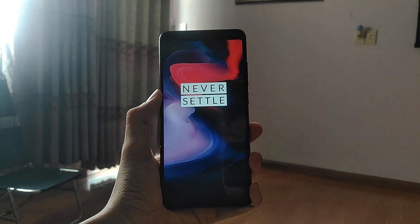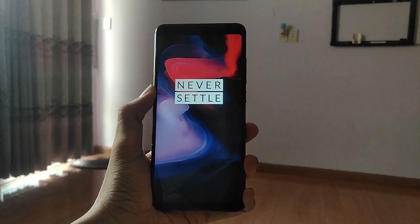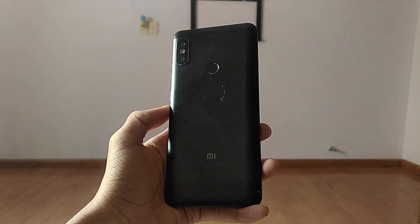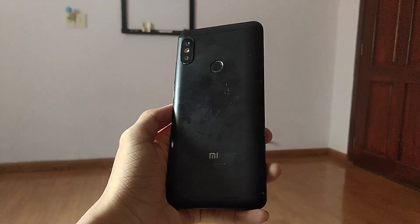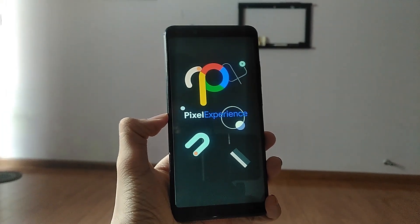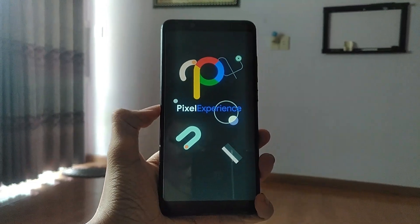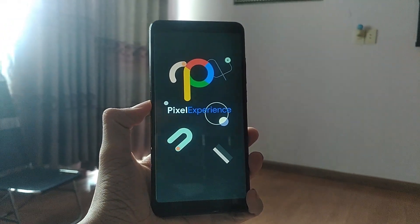Hello, my name is An, and today I have a very interesting speed test for you guys, as today we're pitting two of the fastest Android custom ROMs head-to-head in a day-to-day speed test. On one hand, we have the amazingly smooth OxygenOS port, and on the other hand, we have the Pixel Experience, which is undoubtedly one of the fastest Android ROMs on XDA right now. We're going to use the Redmi Note 5 Pro in this video. Let's begin.